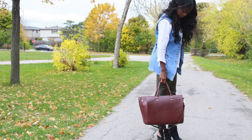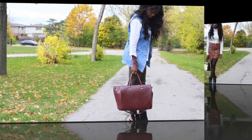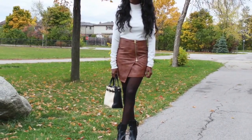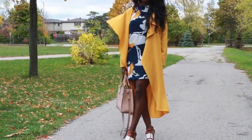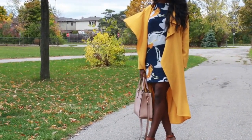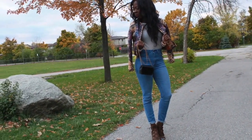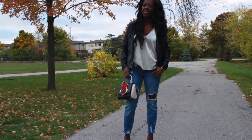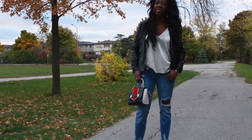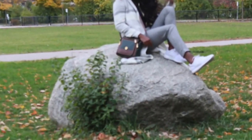Hey guys, welcome back to my channel, Mains by Black. This is Karina here. This is my Fall 2016 lookbook, and yes I know fall is almost over and I'm sorry for the late video, but these looks are ones that kind of helped me through and I've still been pushing through with these all the way until I see snow on the ground. Keep watching if you want to see detailed walkthroughs of these looks. All these looks are under $50 — well, most of them.